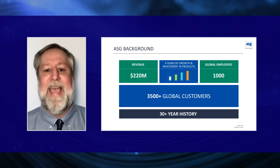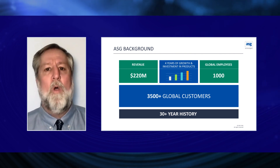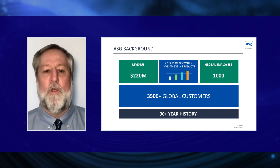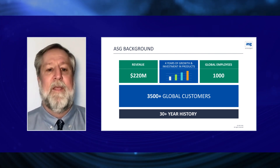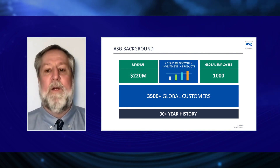When customers interact with ASG Technologies, they see solutions for the information economy. ASG is a global enterprise software vendor providing solutions for some of the world's largest businesses, and the only solution provider for both information management and IT systems management. Our information management solutions capture, manage, govern, and enable companies to understand and support all types of information. ASG's unique approach enables business agility without compromise, providing the only integrated platform and flexible end-to-end solution for the information-powered enterprise.